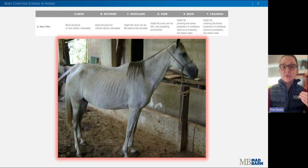This is an example of a two out of nine. There is slight fat coverage at the base of the spine, over the ribs, the tail head, and the points of the hip, but all these areas are still very prominent. The withers, shoulder, and neck structure are faintly visualized, and overall very little fatty tissue can be palpated in any of the assessment areas.